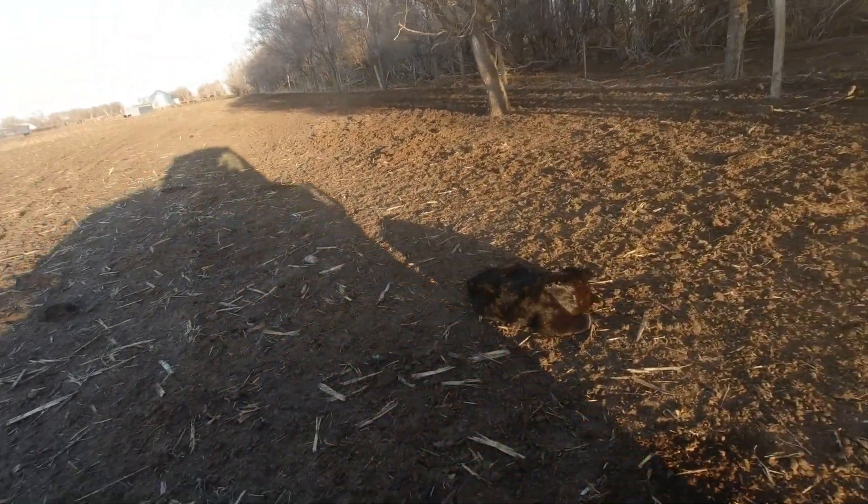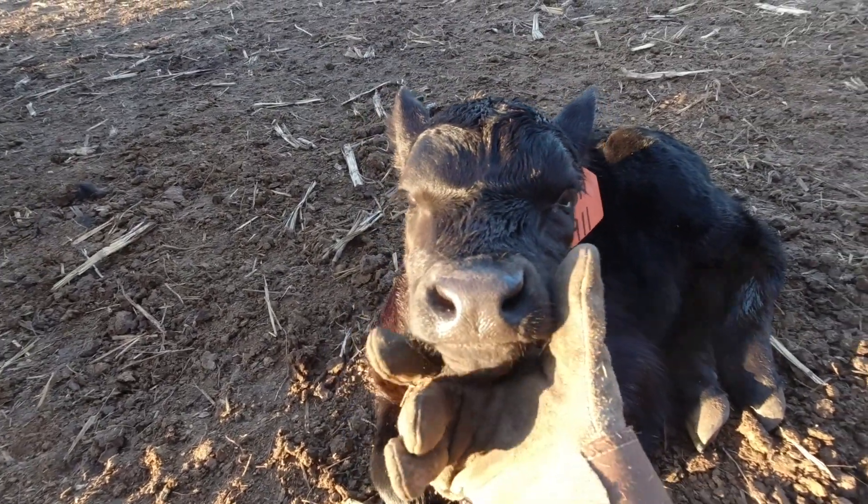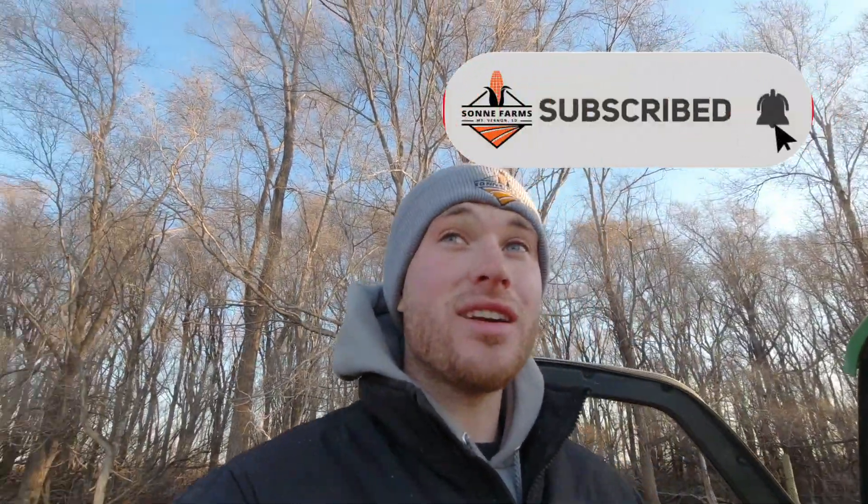Hey, good morning. Smile for the camera. Teeth. Doesn't look like we had anything new. We're starting to slow down. I think we're at least three-fifths done with calving.